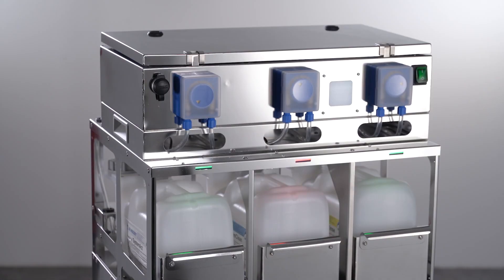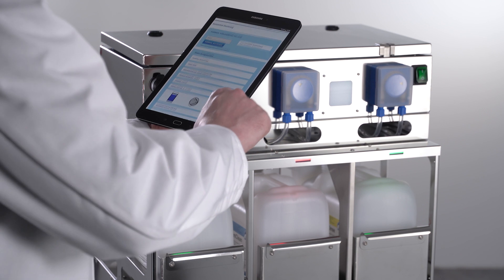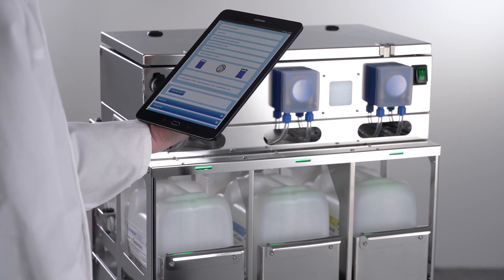Important information on consumption and filling levels, as well as maintenance instructions, are easy to retrieve on a smartphone or tablet via Wi-Fi. Some service measures can now actually be performed as part of remote maintenance.